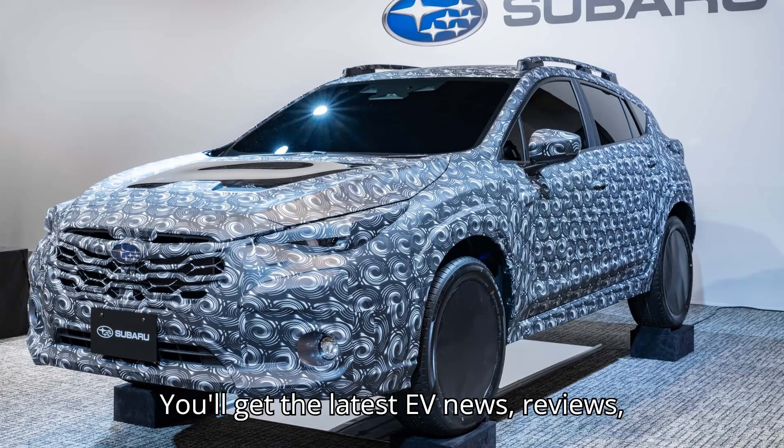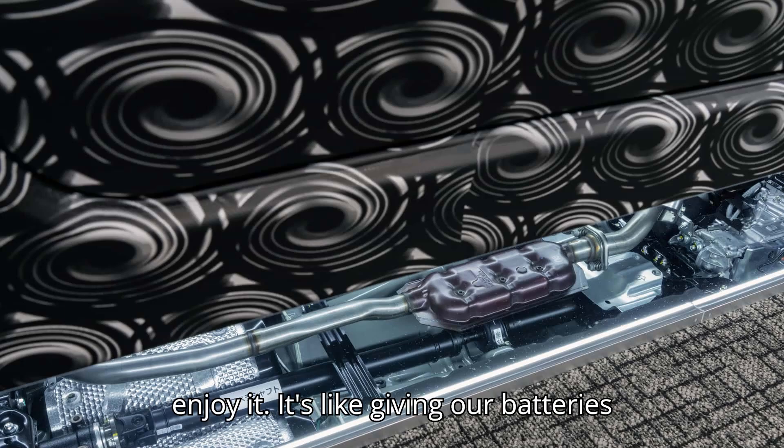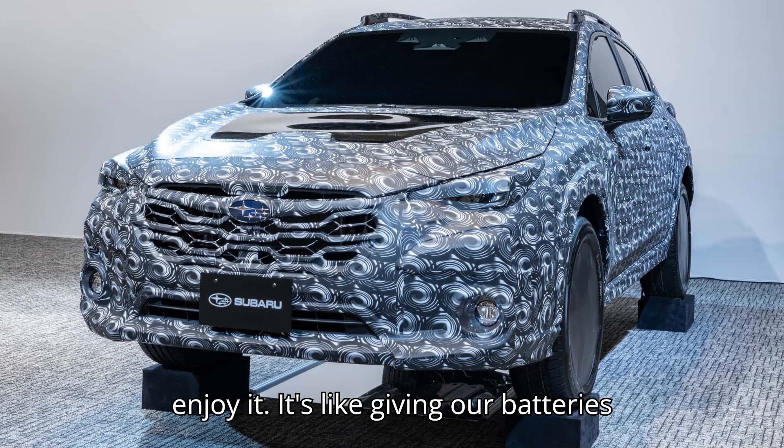You'll get the latest EV news, reviews, and tips straight to your feed. And hey, don't forget to like this video if you enjoy it — it's like giving our batteries a boost.